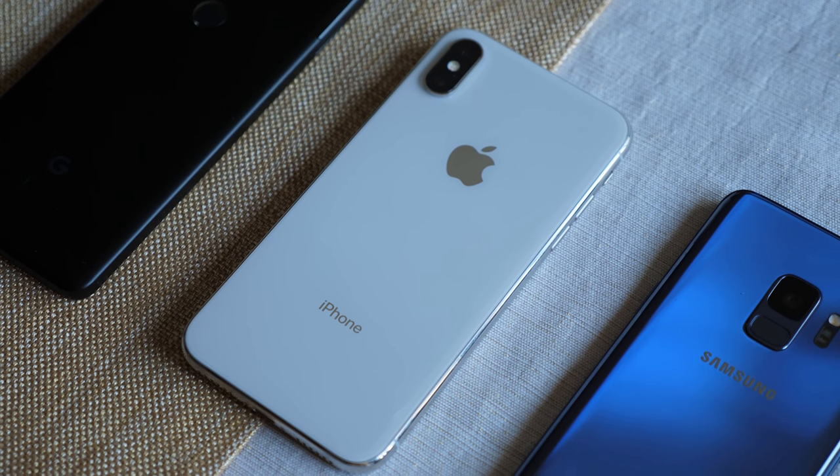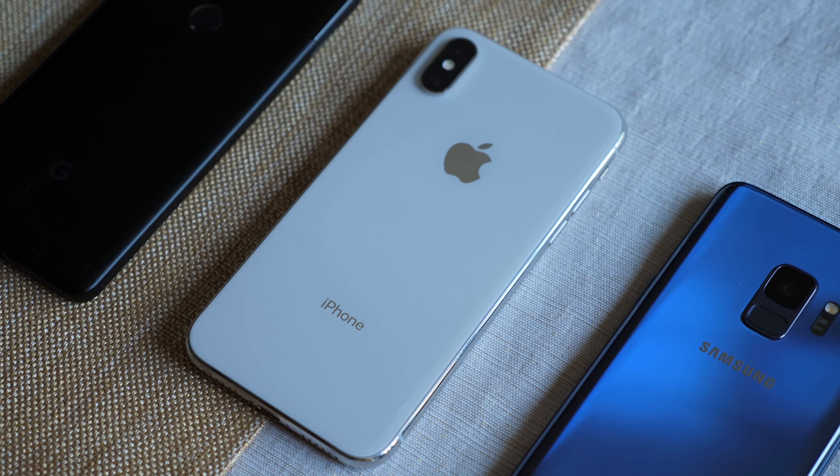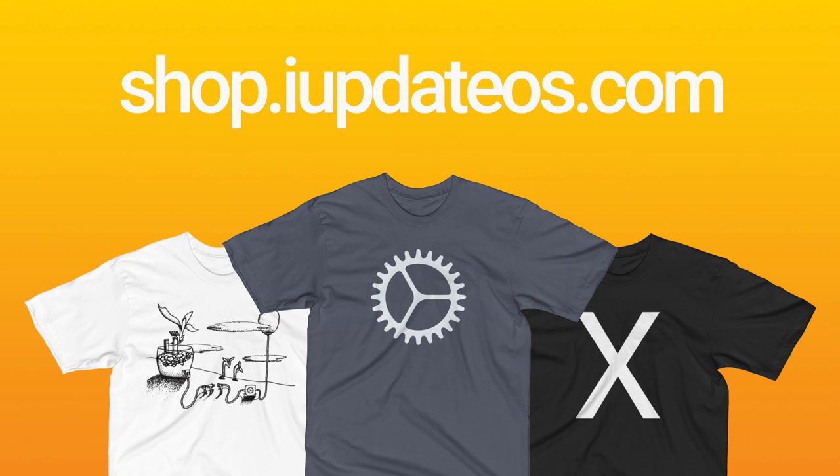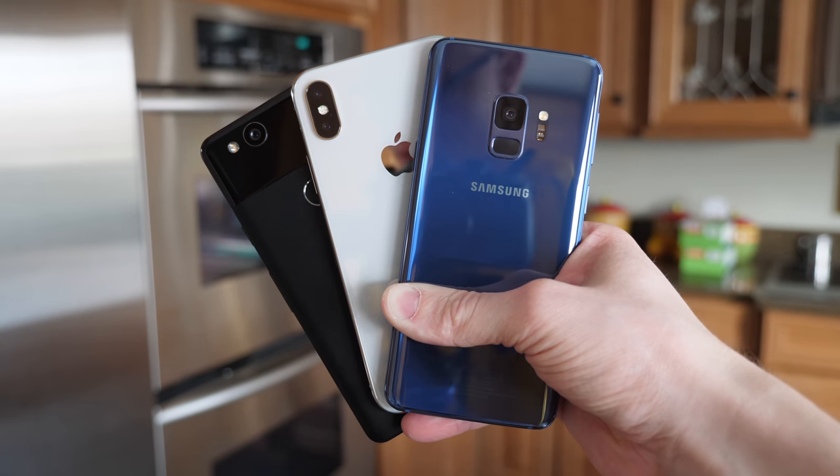If you enjoyed this test, it means a lot if you drop a like below — it does help the channel out. Hit subscribe if you want to see more comparisons like this in the future. If you want to support the channel, head over to shop.iUpdateOS.com and buy a shirt. I've been Sam — I hope all of you are doing great, and I will talk to you in my next video.